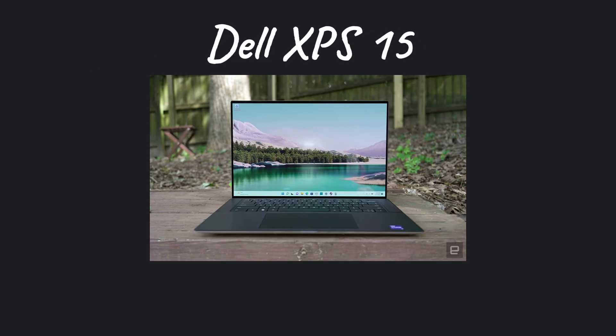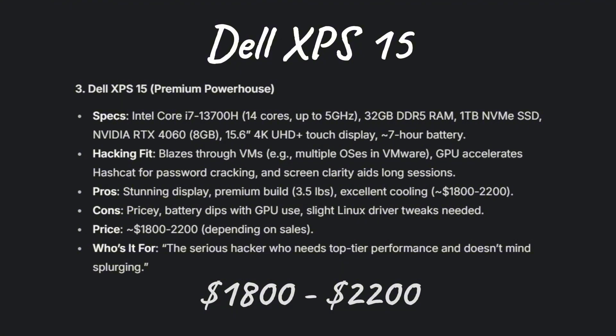Next up is the Dell XPS 15. I personally use this one. You can get it for $1,800 to $2,200. Prices vary depending on your country and location, but this is a rough estimate. It's one of the best laptops made for hacking. Again, pause the video to check out the specs.